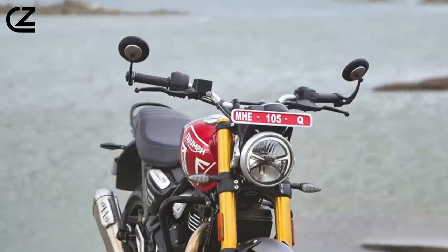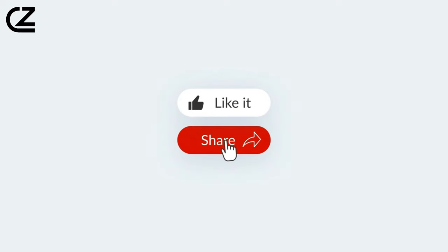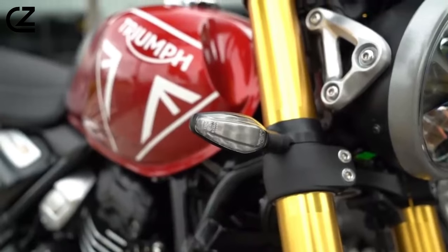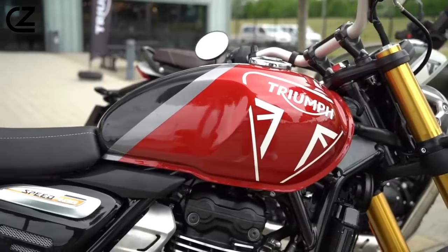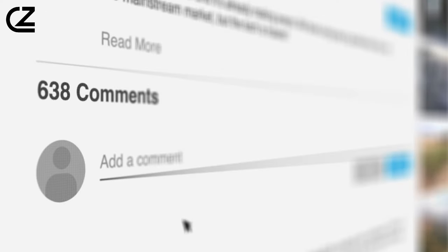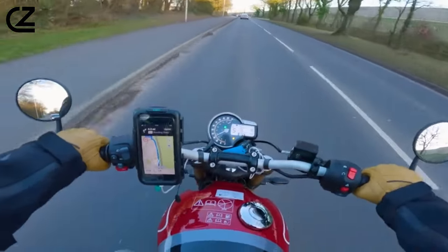That's a wrap for our in-depth journey into the Triumph Speed 400. If you enjoyed this ride, don't forget to give it a thumbs up and share the excitement with your fellow riders. For the latest updates on the hottest bikes and thrilling adventures, make sure to subscribe and ring that notification bell. Have questions or thoughts on the Triumph Speed 400? Share them in the comments below and let's keep the conversation going. Until our next ride, signing off — ride safe and stay adventurous.